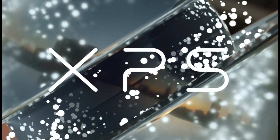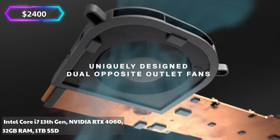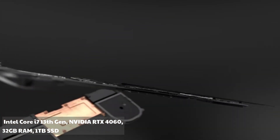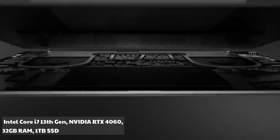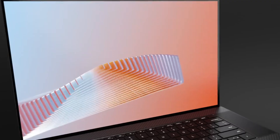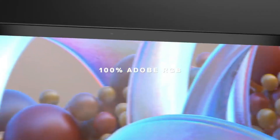Dell XPS 17 — approx. $2,400. Specs: Intel Core i7 13th Gen, NVIDIA RTX 4060, 32GB RAM, 1TB SSD. The XPS line has always been a favorite among coders for its stunning display and excellent performance. The 17-inch screen makes multitasking a breeze.